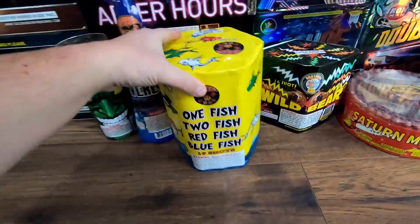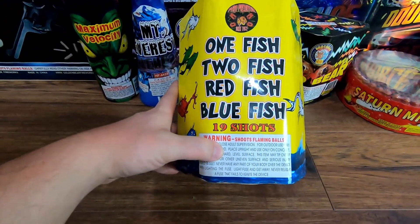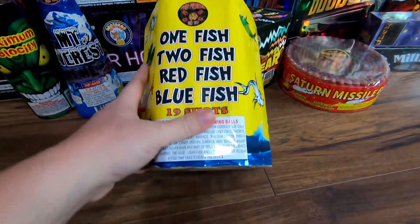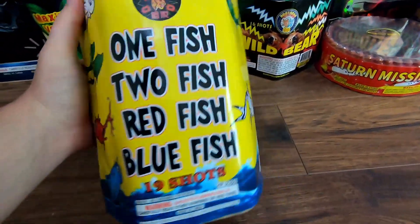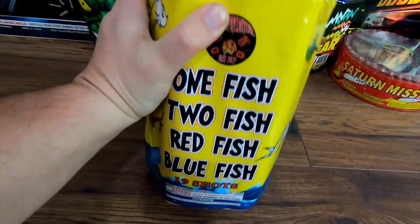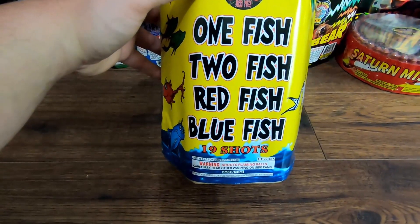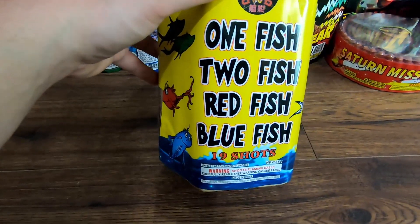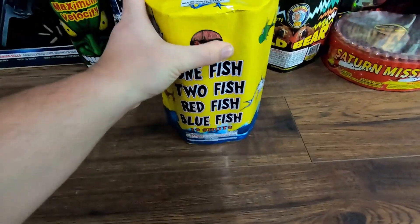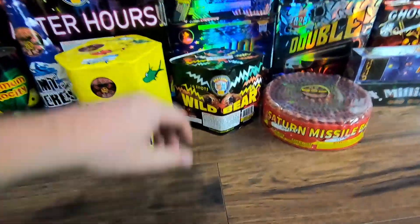Next to that we got another Pyro Predator firework - this one is One Fish Two Fish Red Fish Blue Fish, so obviously it's in the Dr. Seuss realm. Hopefully with the fish effects - I looked at the performance and there's no description, so I assume it's mostly fish effects, which is what I'm hoping. I'm always looking for a new fish effect cake to buy wholesale. I already bought a case of fish effect cakes but they're only nine shots and pretty small. This one is 19 shots, so hopefully it hits pretty hard - I'd really like to get a big fish wholesale item in the future.